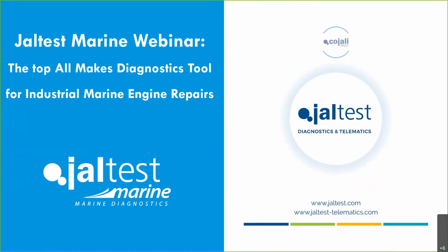Hello everyone, let's start another Jaltest Marine webinar. This one is focused on industrial users, so it's going to be mostly for big diesel engines, although we're going to be talking about every system that we cover. You're all muted and I'm going to be talking for about one hour, then I can open the chat. My colleague Isidro is here to answer your questions, and at the end of the webinar you can ask me things directly.